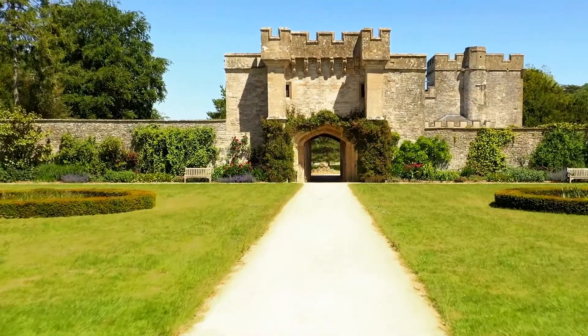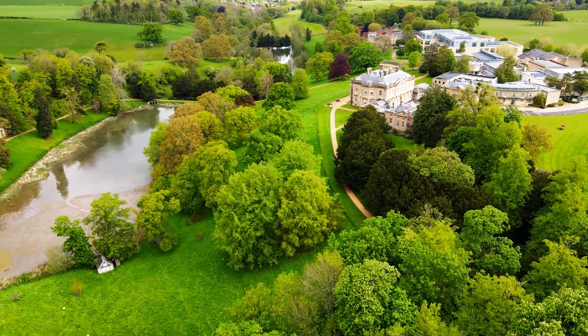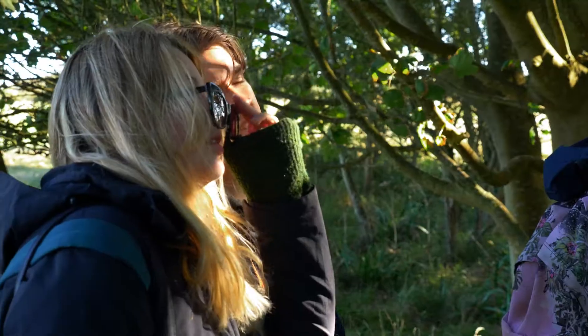I enjoy studying at Bath Spa because of the campus. When I was looking at universities, Bath Spa appealed to me a lot more than others because I felt like I wanted to learn about the natural environment in a really natural environment. Studying on campus is a really good benefit because we have such a good natural environment around us that we can use in our field courses.